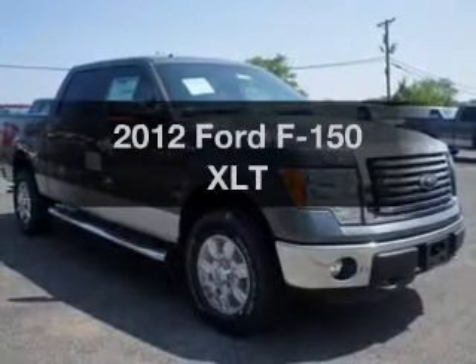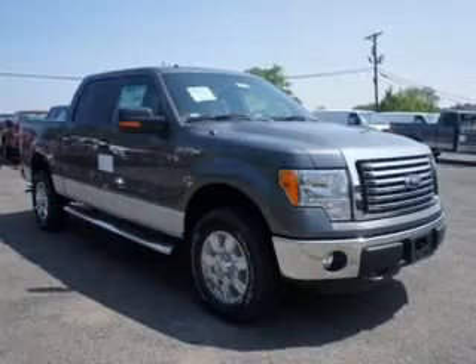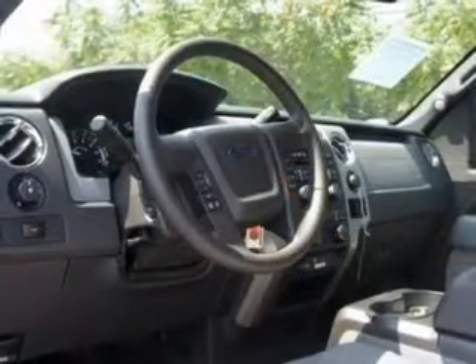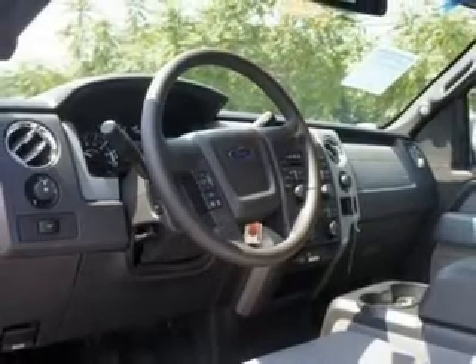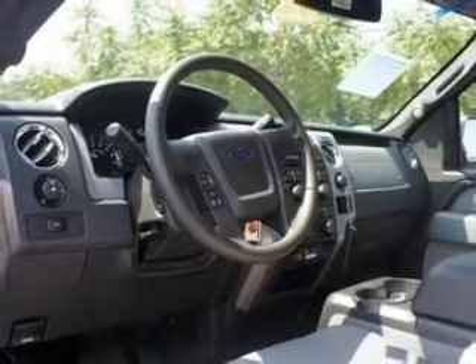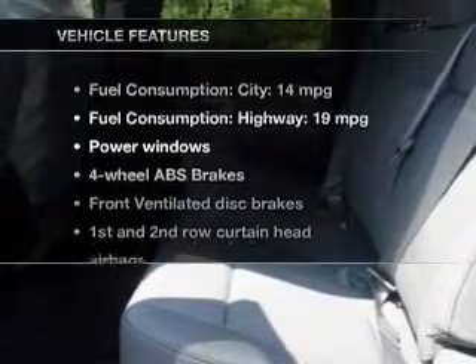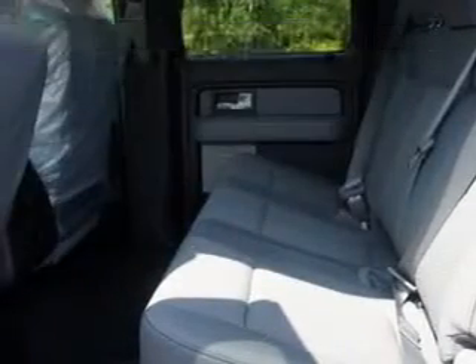Imagine yourself in this 2012 Ford F-150. This is the set of wheels you've been looking for, with a powerful 8-cylinder engine. The powertrain includes 4-wheel drive connected to a smooth-shifting 6-speed automatic transmission. Premium wheels give a more luxurious look. You will appreciate the safety feature of anti-lock brakes. With these notable features, you won't want to miss out on the opportunity to own this amazing ride.